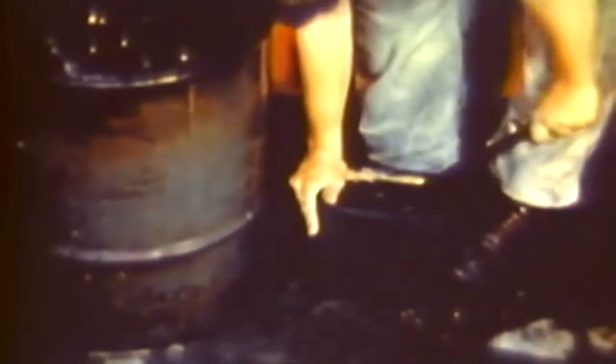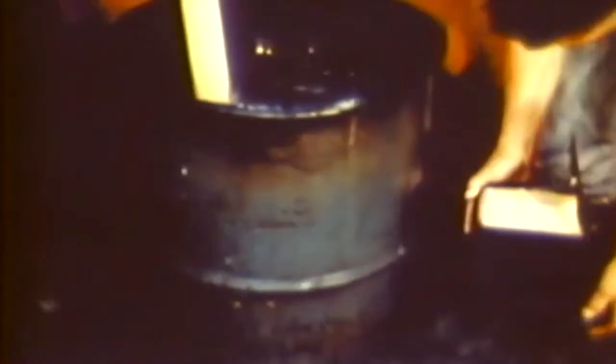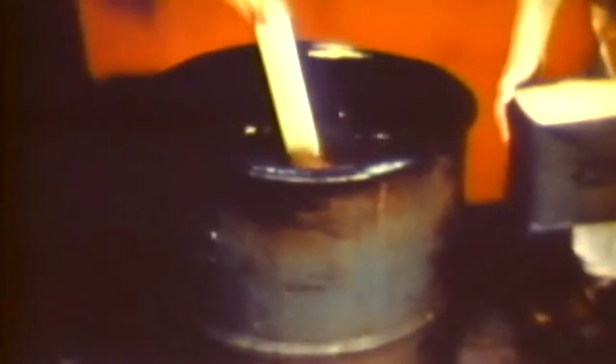Generally, a dry open-head 55-gallon drum and improvised wooden paddle are used. Galvanized containers must never be used because of chemical reaction which may break down the fuel.